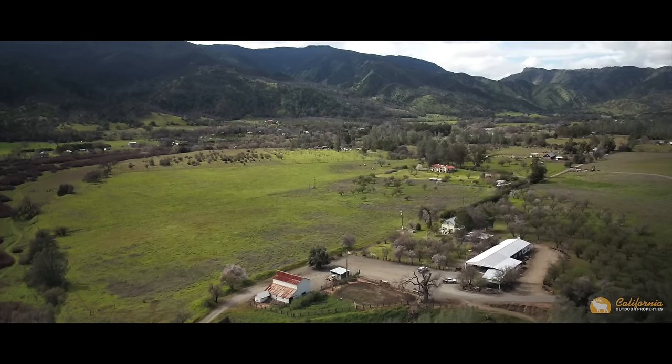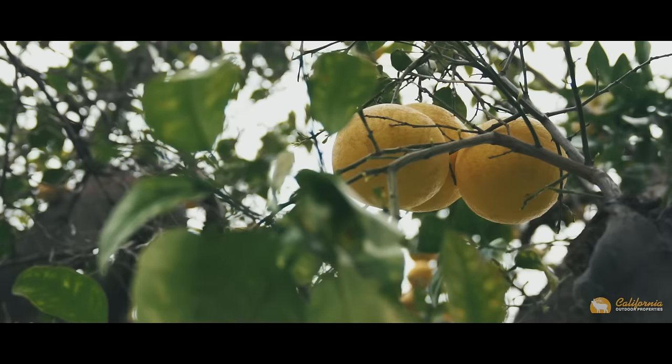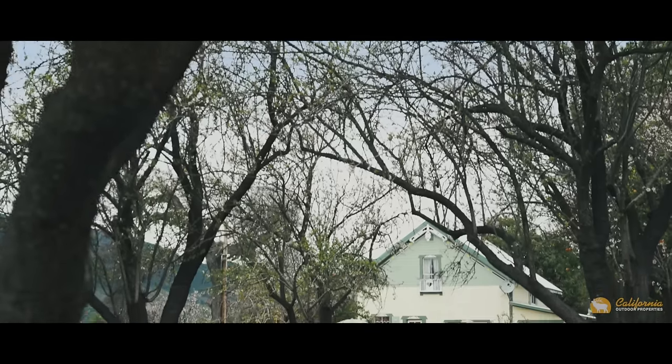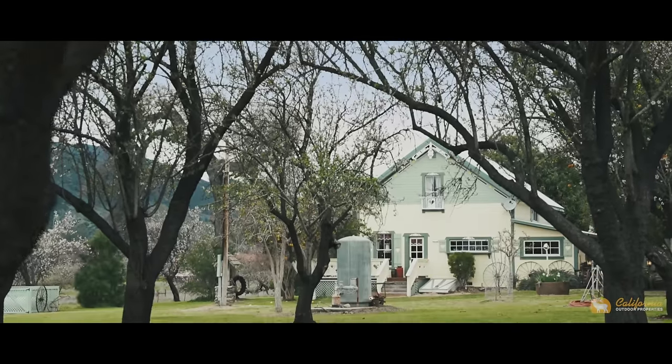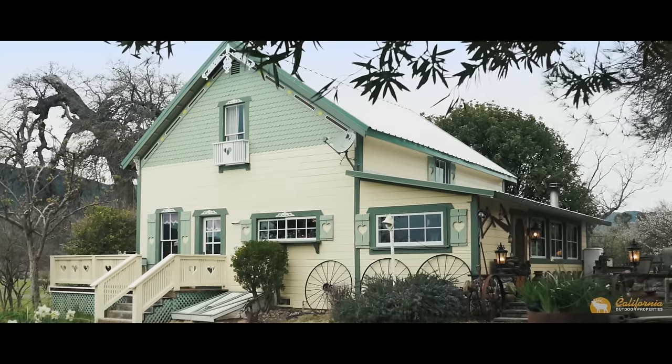The structures include a cozy main home, guest house, workshop, barn, and multiple outbuildings. At the end of a fruit orchard sits an expansive yet cozy main home. With a classic farmhouse exterior and warm inviting interior, it's easy to call this place home.